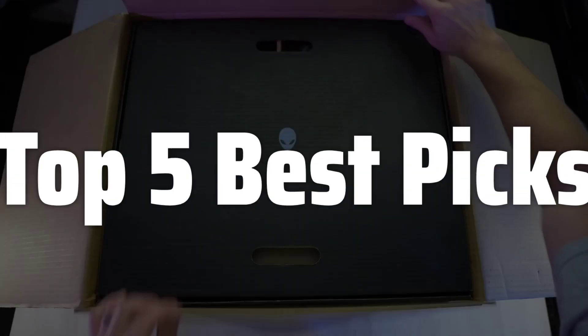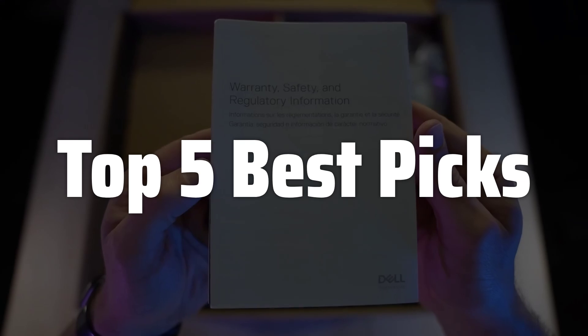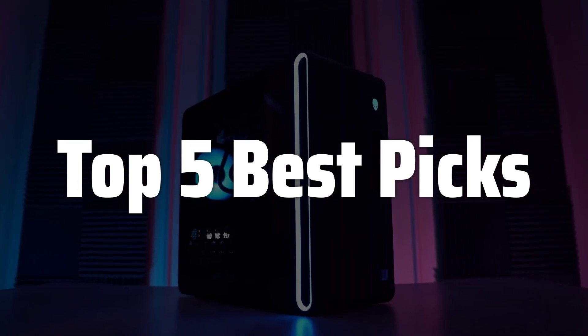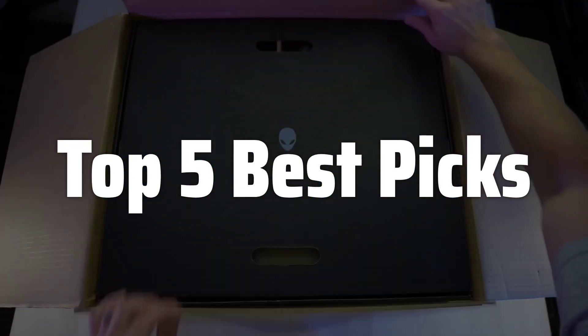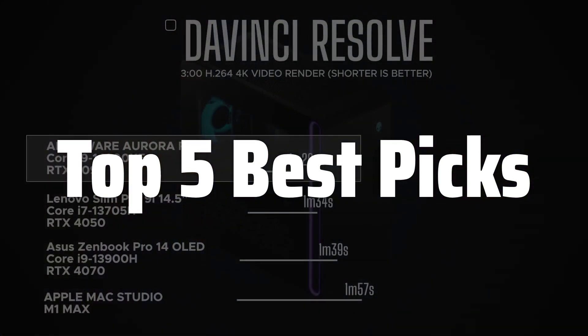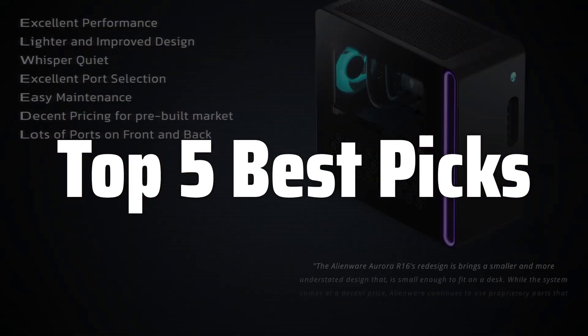Welcome to Top 5 Best Picks. The best refurbished desktops is probably one of the most cost-effective ways to get a powerful and reliable Windows 10 computer without breaking the bank, offering a balance of performance and affordability that's hard to ignore, especially for budget-conscious consumers or those who need multiple machines for work or home use.